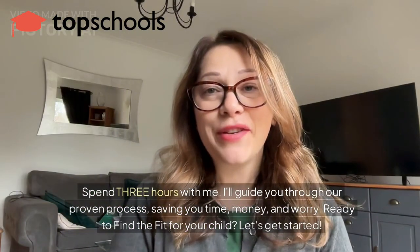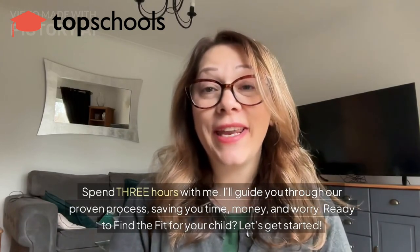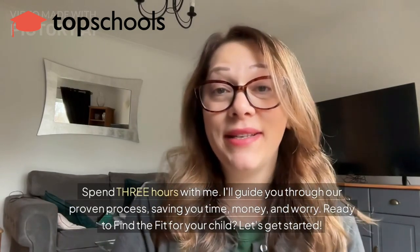Spend an hour and a bit with me. I'll guide you through our proven process, saving you time, money and worry. Ready to find the fit for your child? Let's get started.